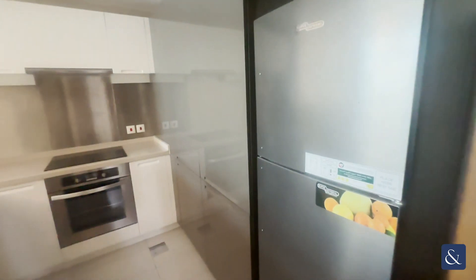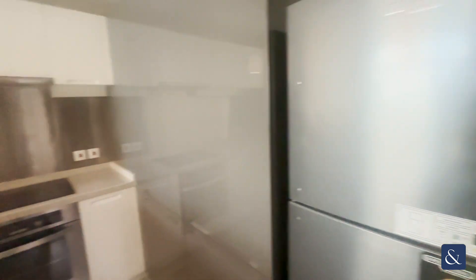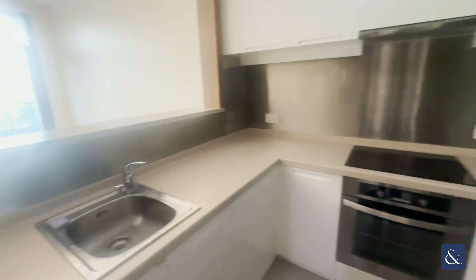The kitchen comes with fitted appliances, which include your fridge freezer and your oven.